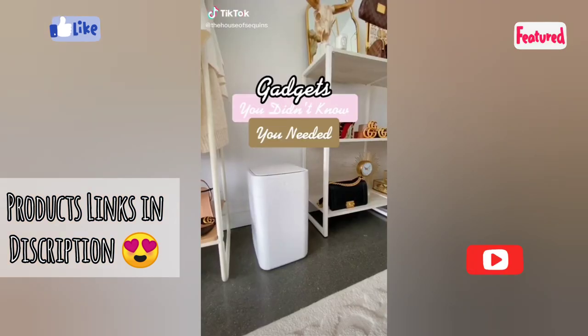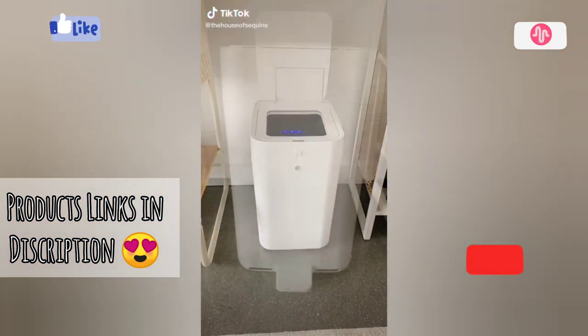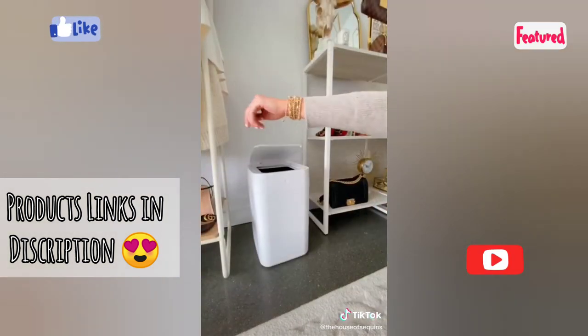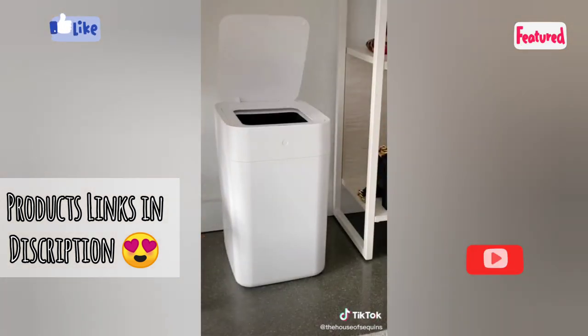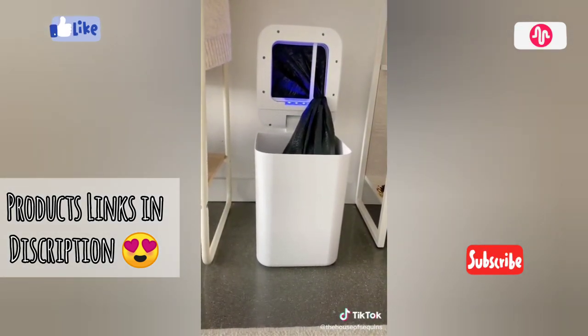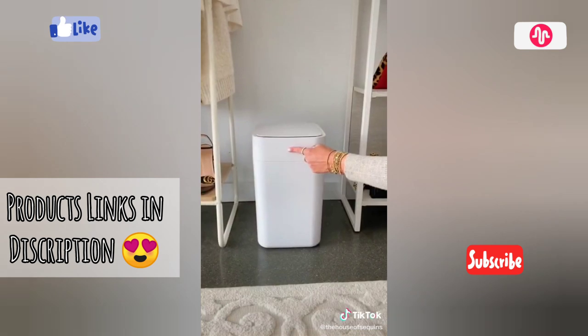Gadgets you didn't know you needed. This electric trash can is so futuristic. It is rechargeable and has a battery that lasts up to one month between charges. It has a no-touch motion detector feature that opens when you stand over it. It is also a self-sealing trash can — it senses when the can is overfilling, or you can hold down the button if you want to change it sooner.